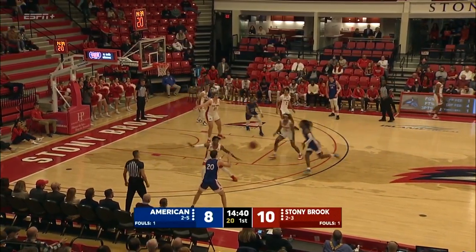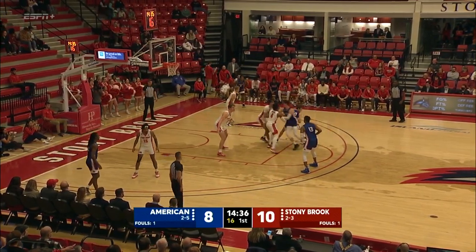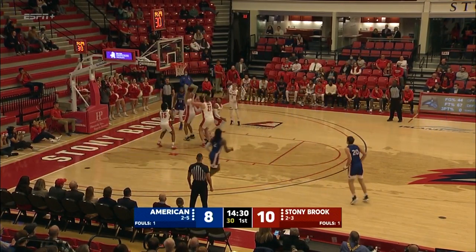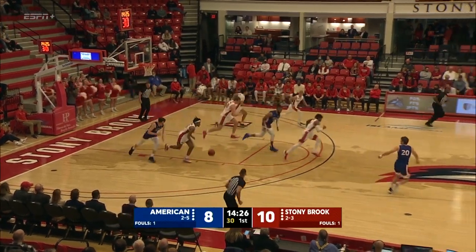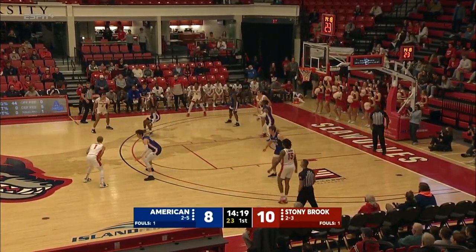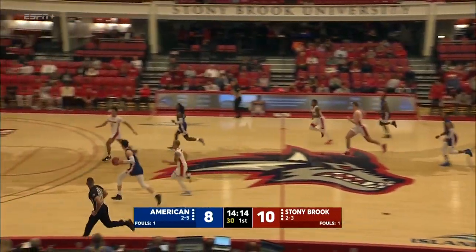Been a big-time contributor for Geno Ford's club since arriving from Manhattan. 10-8 Stony Brook, five and a half minutes in here at Island Federal Arena. Donadio off the screen, pulls up left elbow — no go. The tip-in won't go either. Third effort — that won't fall. Johnny O'Neal had the third try, and Roberts ripped it free off the boards. Stony Brook has been out-rebounded each and every game this season.